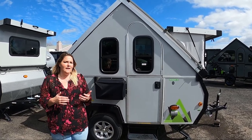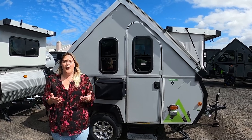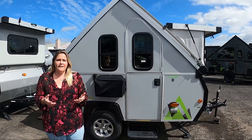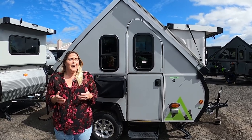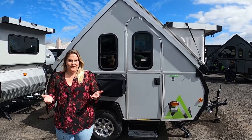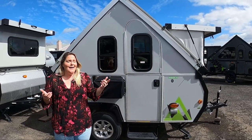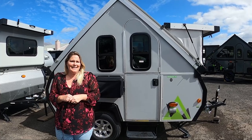To get the Scout Lite down to that weight, you do have to make some sacrifices. You won't see things like a propane furnace, a stovetop, or a freshwater tank. But at least it gets you off the ground, gives you some nice strong walls around you, and a comfortable place to wake up, which is pretty nice.